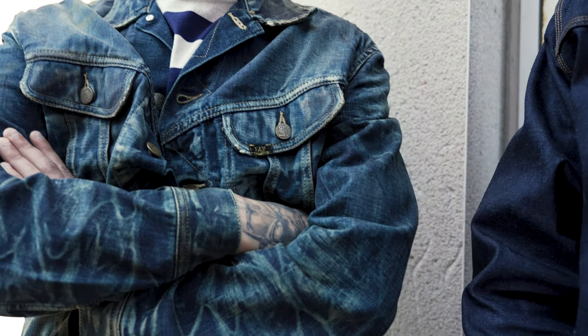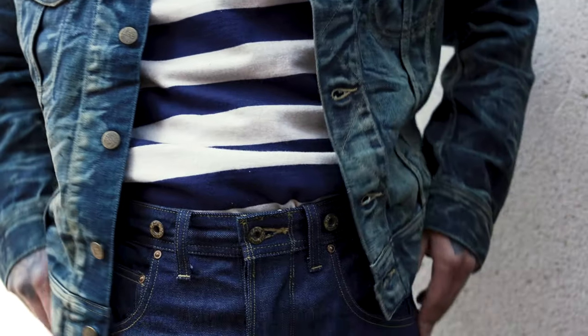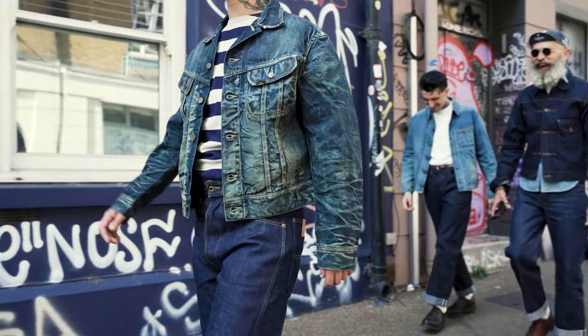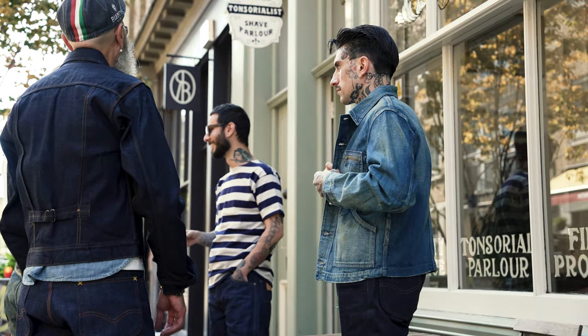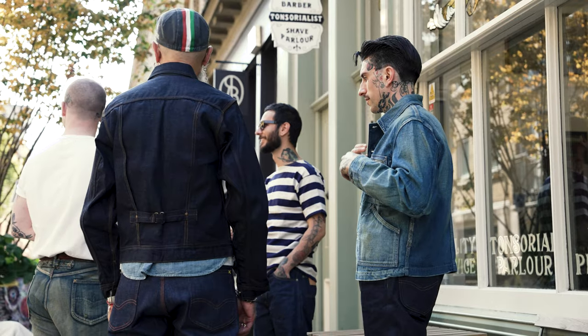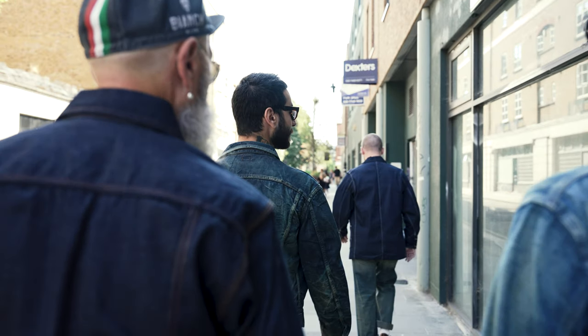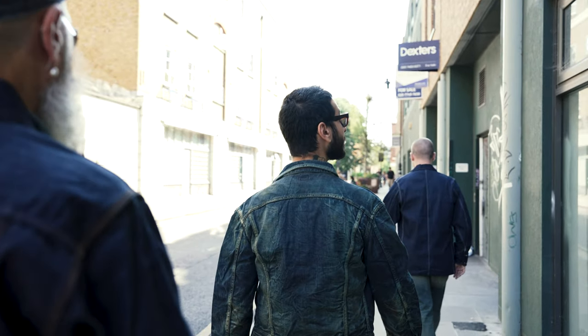1946 is the introduction of the famous 101J jacket, offering a modern fit and a silhouette which has endured for almost 80 years. With the brand's reputation for quality now without question, generations of workers looked to the HD Lee company for their gear.